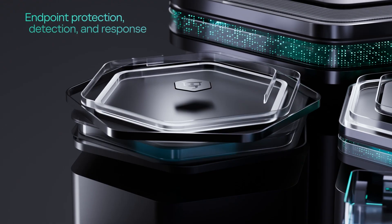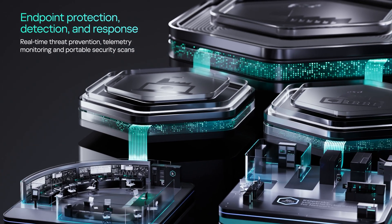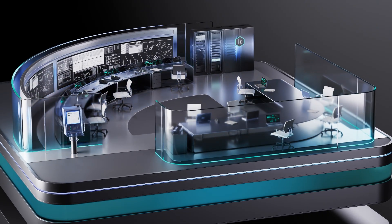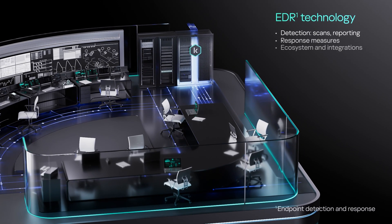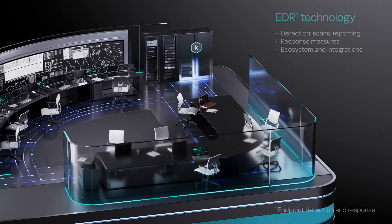The second product, KIX4Nodes, protects different computers within distributed control systems. It's lightweight and built for both modern and legacy systems on Linux and Windows, tested on workstations, gateways, HMIs, and servers with industrial software. Enhanced with EDR technology for detecting complex threats and enabling rapid incident response.